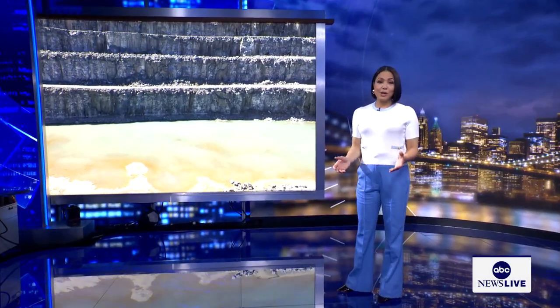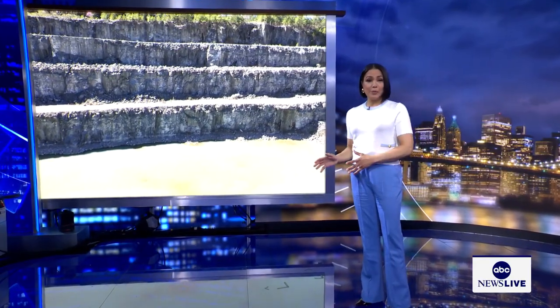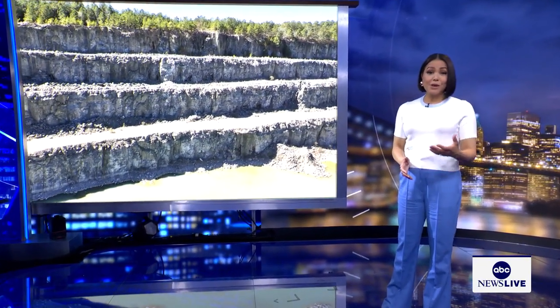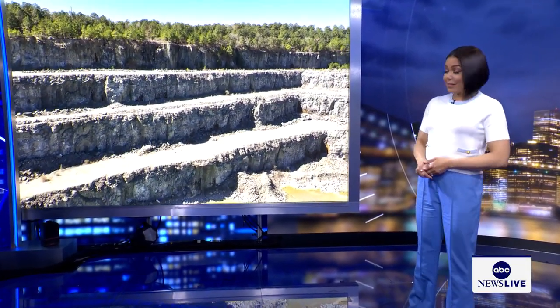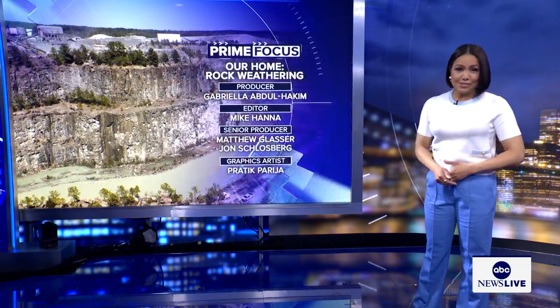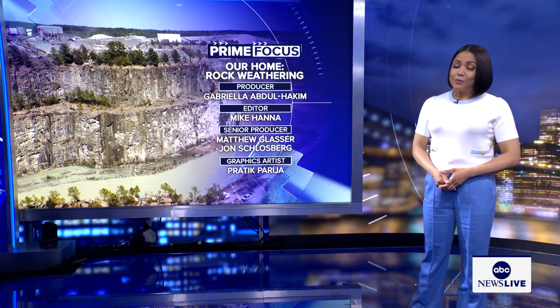Welcome back. As we continue to mark Earth Week here on ABC News Live Prime, we want to show you some of the people and innovative technologies that could help us reduce our harmful impact on the planet. A North Carolina farm is using rocks to help cool the planet. As our Ginger Zee shows us, it's not only good for the Earth, it's helping farmers grow more food for a hungry world.